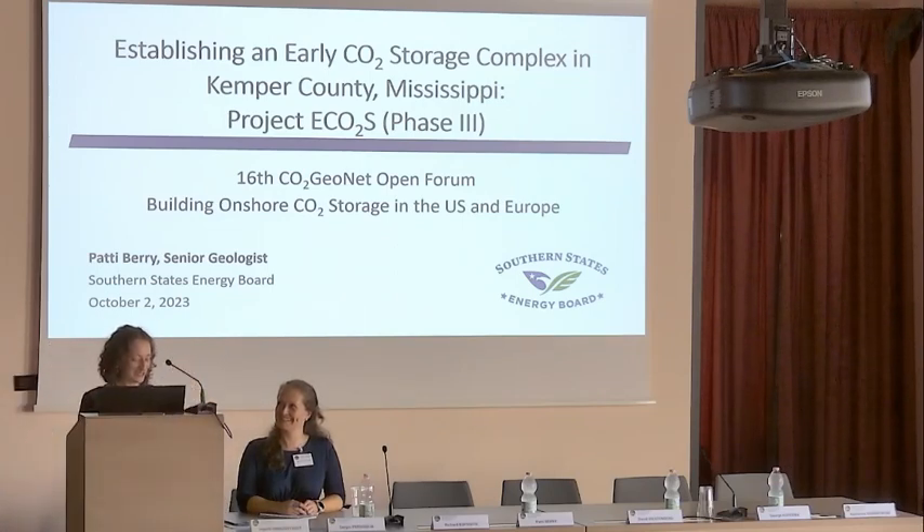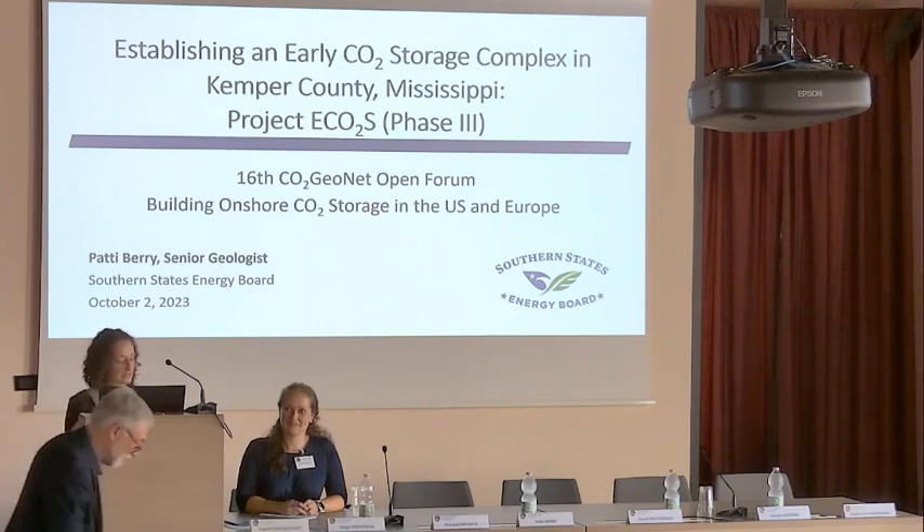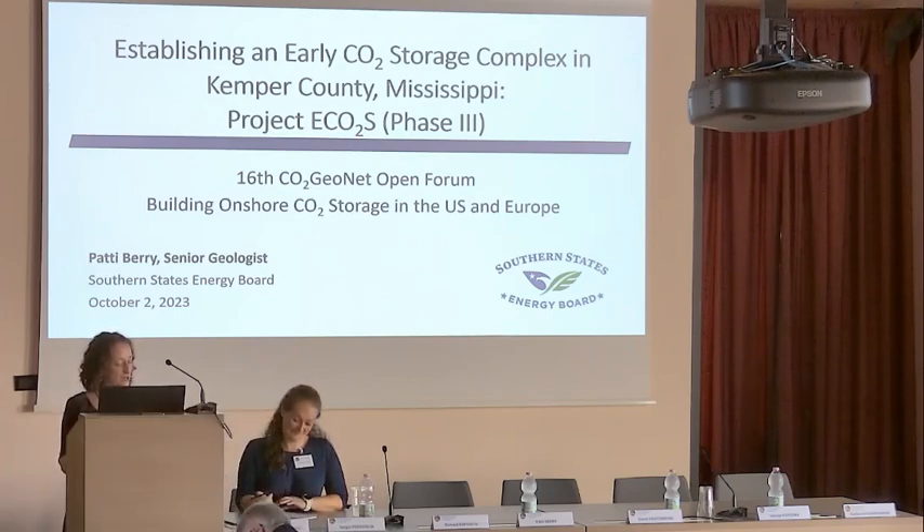SSEB works to advance energy policies, technologies, and practices regarding the region's energy efficiency, affordability, and reliability.